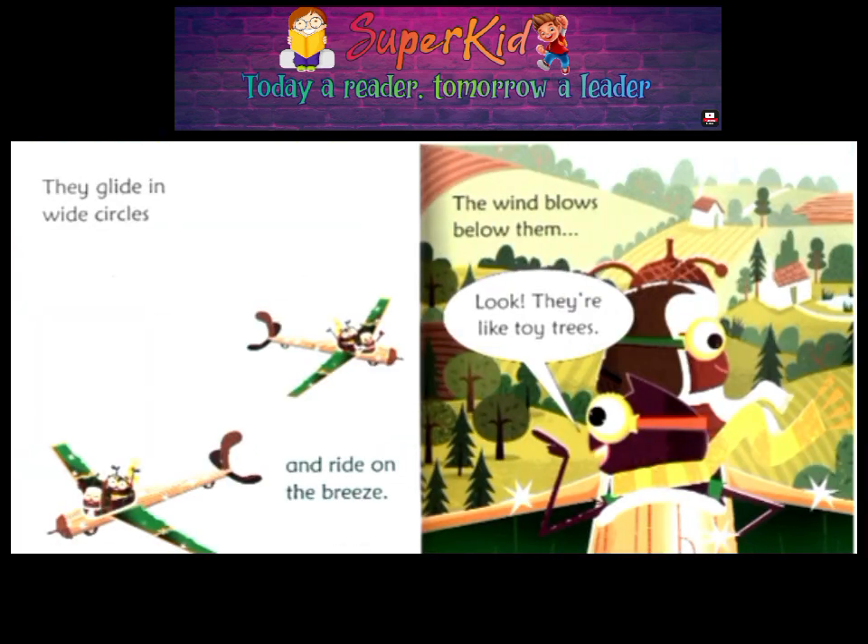They glide in wide circles and ride on the breeze. The wind blows below them. Look! They're like toy trees!